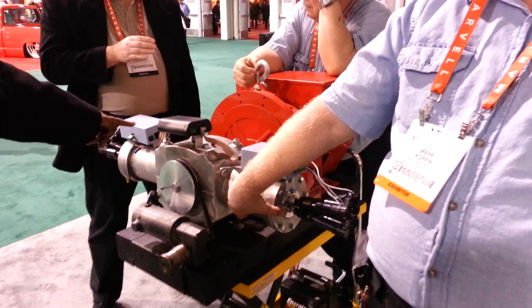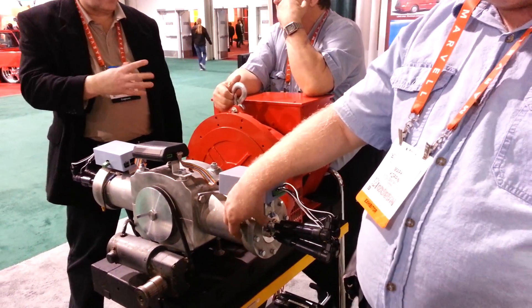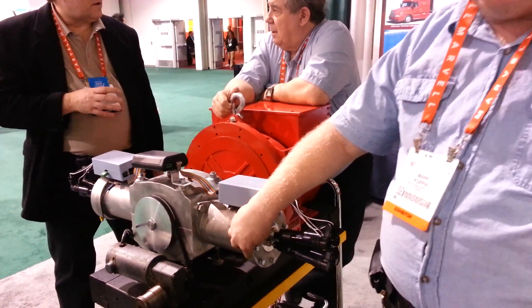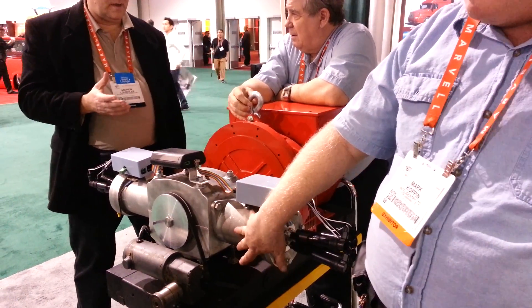How long can the unit run? Indefinitely? Yeah, until the mechanicals start to break down. And what's the life of that usually? About 10,000 hours. That's what we're projecting.